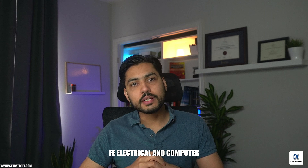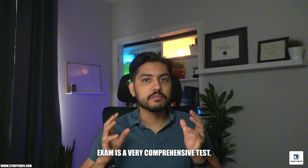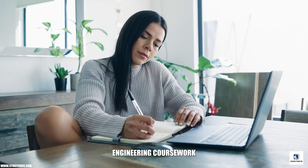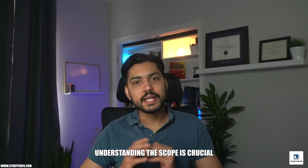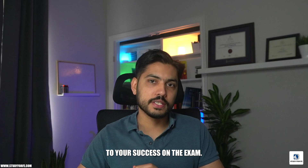As you probably know, the FE Electrical and Computer exam is a very comprehensive test. It covers pretty much the entire undergraduate engineering coursework of a typical electrical and computer engineering degree. Understanding this scope is crucial to your success on the exam.